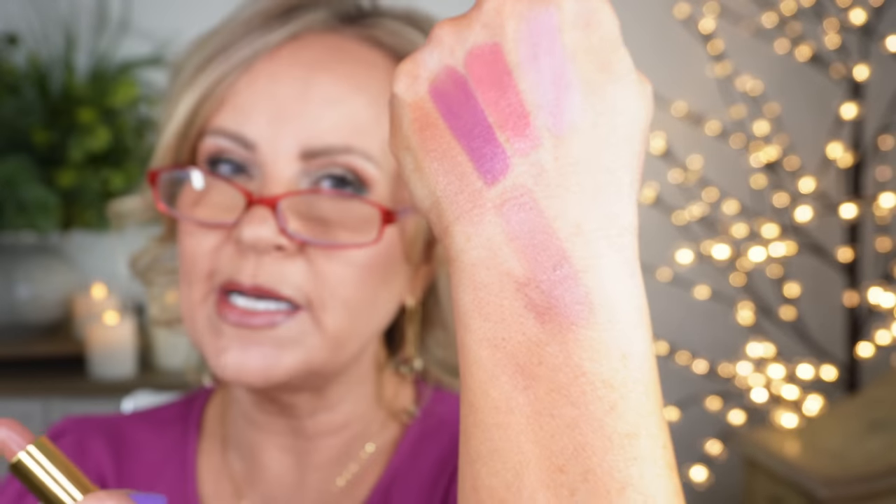Next is Bare It All — a mid-toned nude with a lot of shine, so you could wear it alone for that beautiful shiny pouty look. Then Blushing Mauve is more of a true pink-mauve color, a really beautiful formula. A lot of these are on sale at Ulta right now for National Lipstick Day with buy one get one half off, but you can also find them cheaper on Amazon or Walmart, so I'll link the best prices for you.